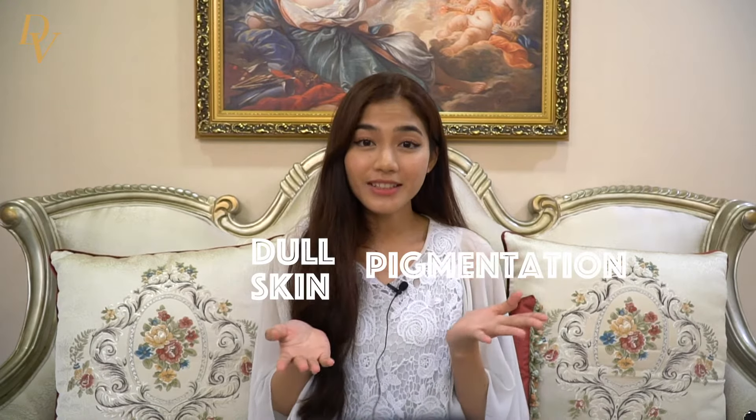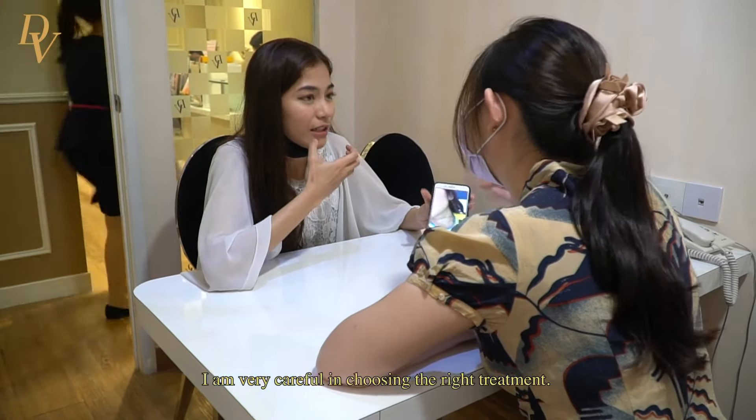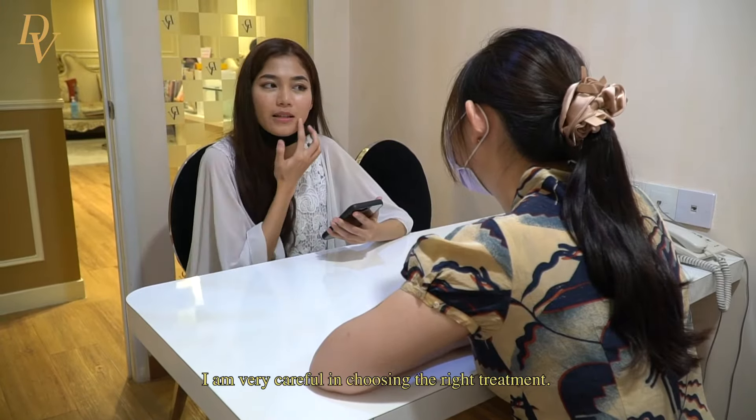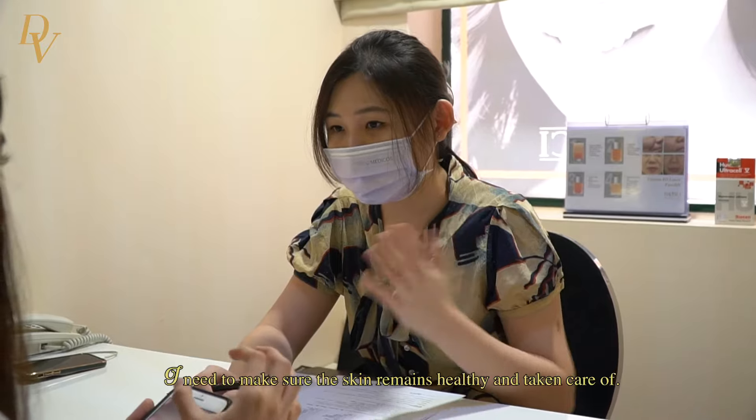Dull skin, pigmentation, and acne scars — all of us have them but all of us hate them. As someone who has very sensitive and red skin, I am very careful in choosing the right treatment. I need to make sure the skin remains healthy and taken care of.